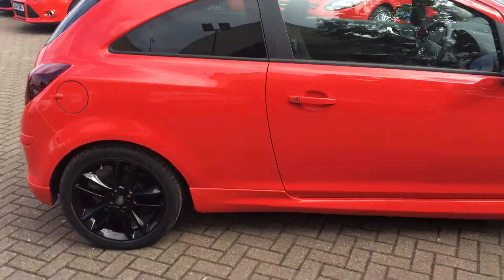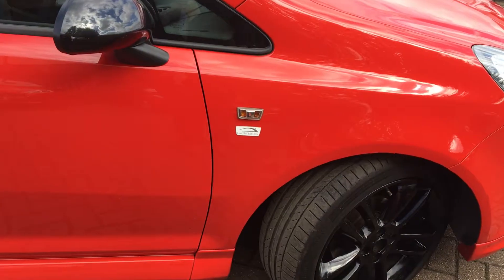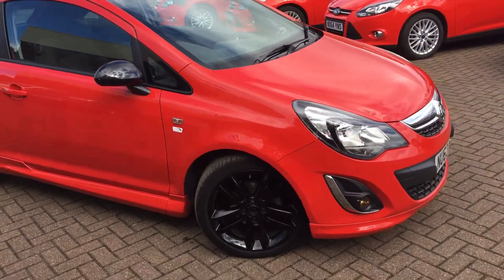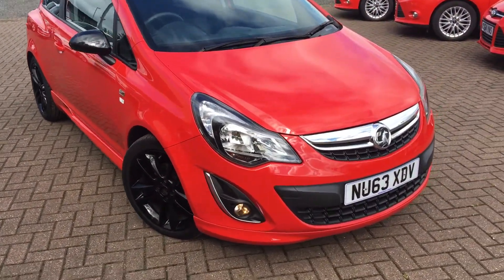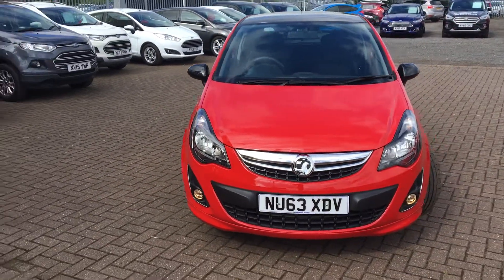As this vehicle is a limited edition, you do get the motifs on the side panels on both sides, chrome front grille, and chrome fog light surrounds. Very good-looking car this one.